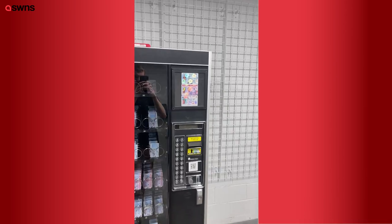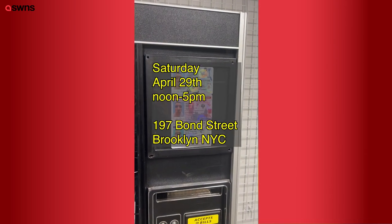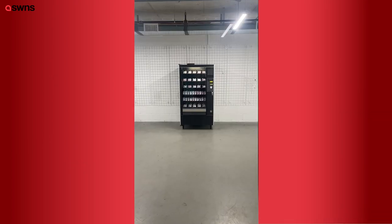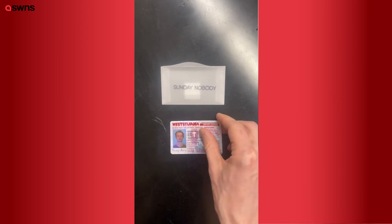The vending machine will just be open for one day — Saturday, April 29th from noon to 5. So if you live in New York City and you want a fake ID out of a vending machine, come through. And if people don't live in New York City and they still want a fake fake ID, they can just order one online and I'll send it to you.